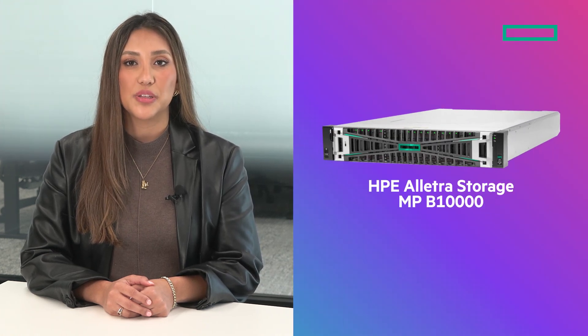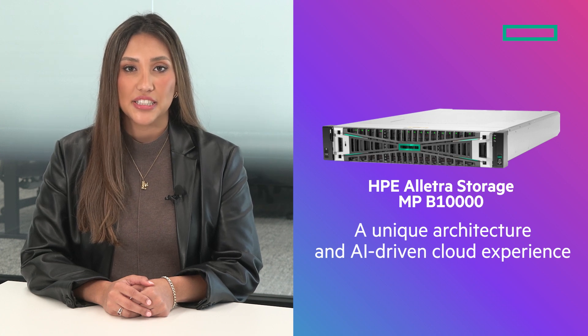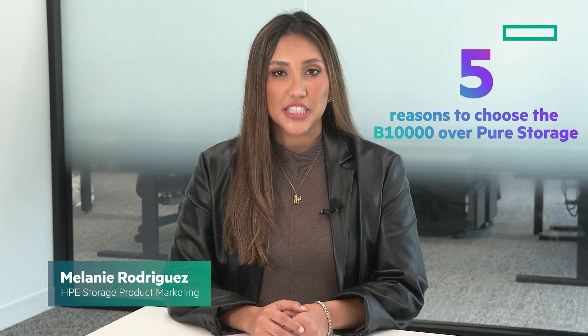HPE Elektra Storage MP B10,000 is leading the field with its unique architecture and AI-driven cloud experience. Here are five reasons why customers are choosing the B10,000 over Pure Storage.